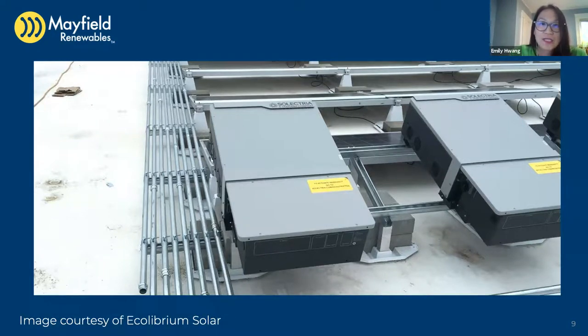The first decision you have to make as a designer is what functionalities you want in your module-level power electronics. Remember that the more electronics and functionality you have in a system, it's going to become more complex and there will be more points of failure. On difficult roofs that are hard to access for O&M, it might benefit you to limit the points of failure and the complexity of the system. Other things to consider when choosing your MLPE is how you're going to communicate with it — do you want wireless communications, extra wiring on site, or power line communications?